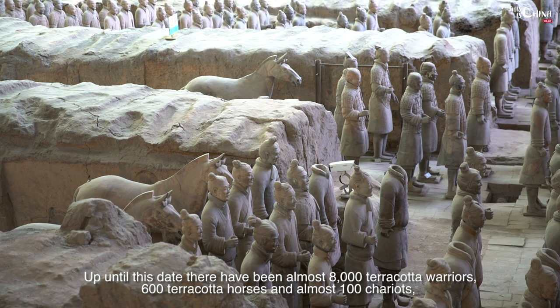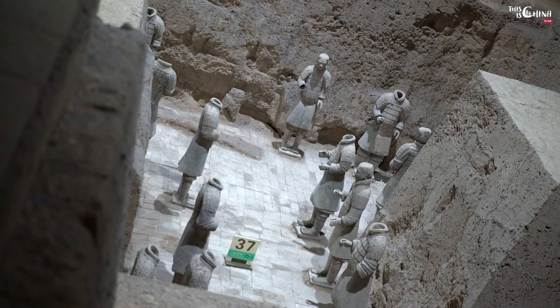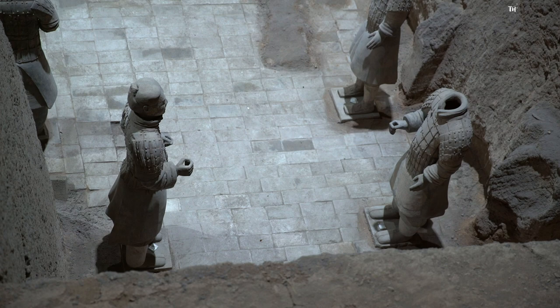Up until this date, there have been almost 8,000 terracotta warriors, 600 terracotta horses and almost 100 chariots uncovered in three different pits.